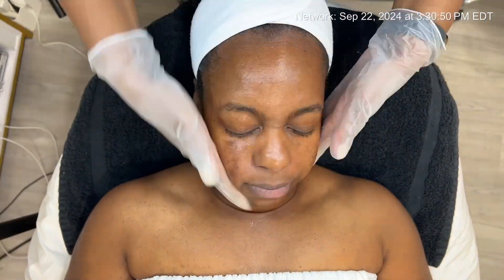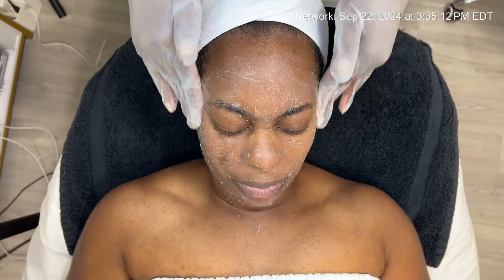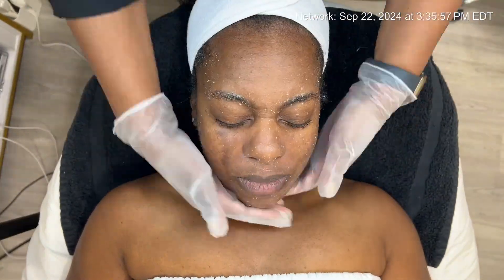Hello everyone, this is Tyja checking in for week six in the open category. My main goal this week is to address texture concerns along with hyperpigmentation.